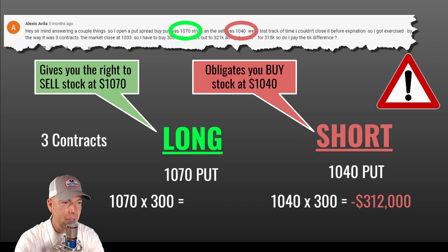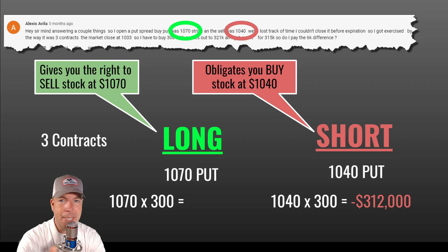I want to throw in a caveat here: be careful when you're close to options expiration. If you have one strike in the money and one strike out of the money, that can be tricky — the strike that's out of the money will expire worthless, and you might just be on the hook for the one strike that's in the money. Either have both deep in the money or far out of the money, or look at closing out your trades a little before expiration.